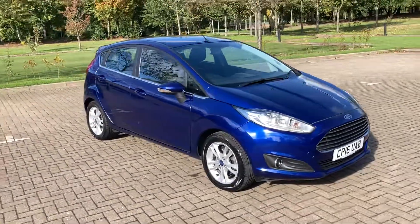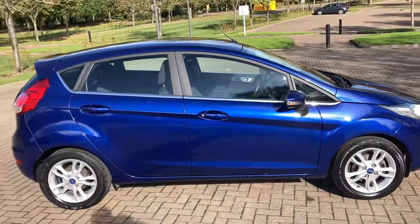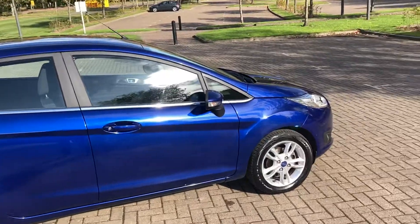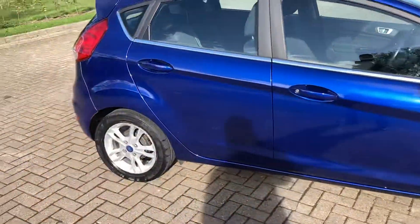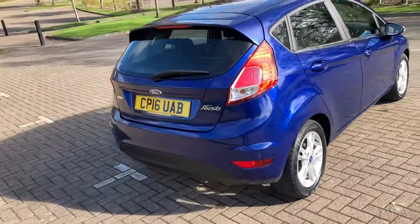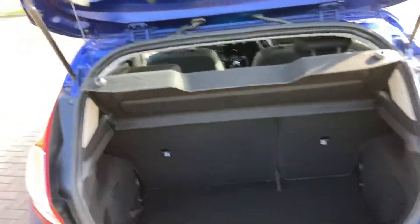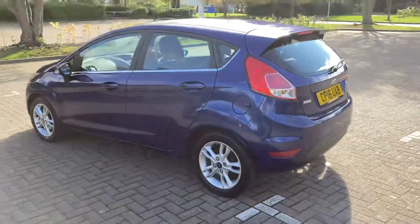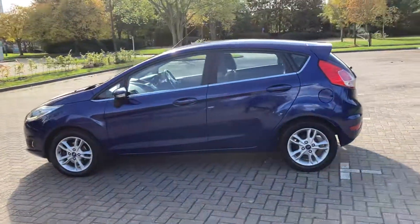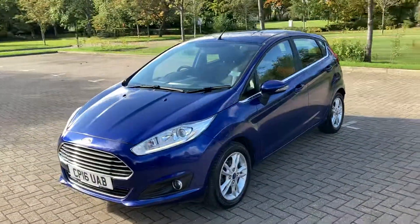16 Ridge Ford Fiesta, it's the 1.0L EcoBoost ZTEC model, it's finished in blue metallic, it's got 15 inch silver alloy wheels, parcel shelves there, as you can see it's the 5 door version.